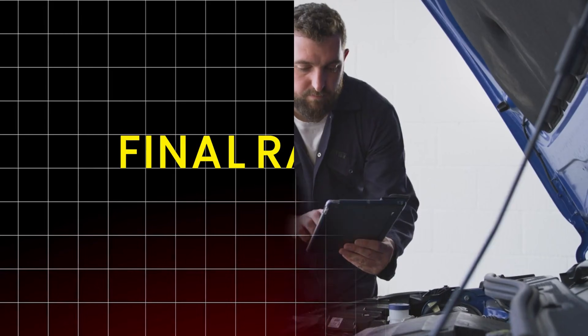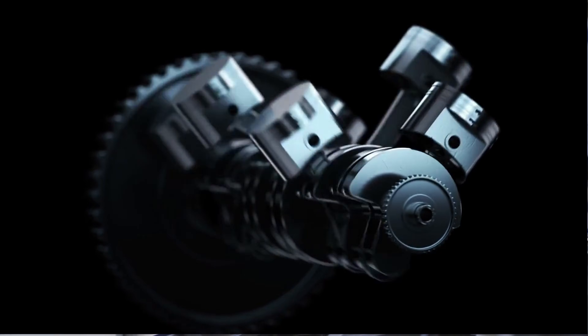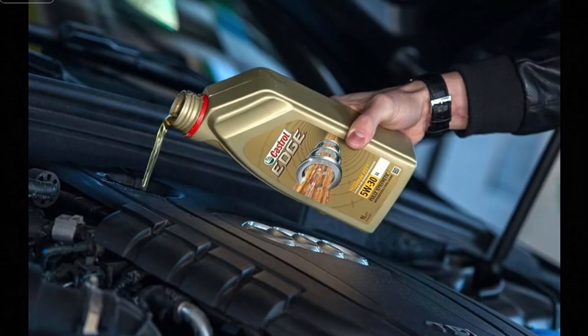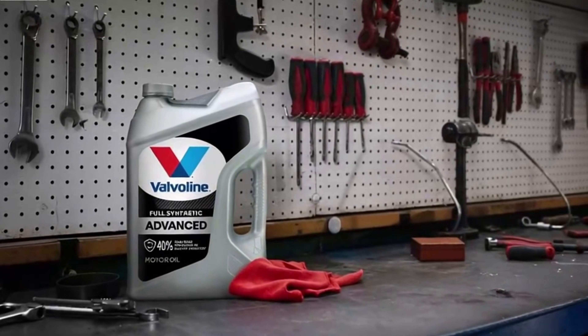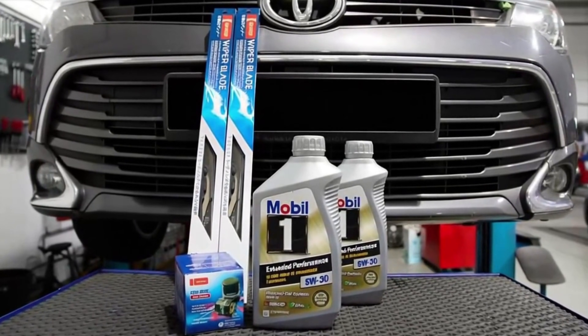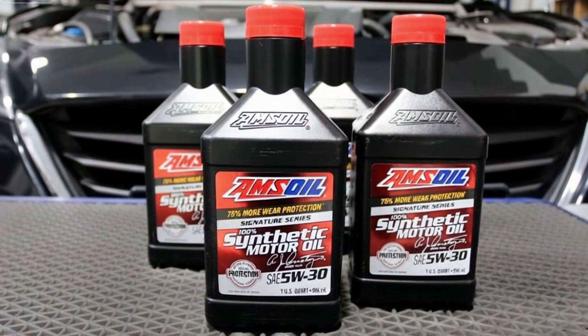Section 8: Final ranking — based on data, wear trends, and visual inspection, from least to most suitable for long-term durability: 5th place Castrol Edge, 4th Valvoline Advanced, 3rd Mobile One Extended Performance, 2nd Pennzoil Ultra Platinum, 1st Amsoil Signature Series.